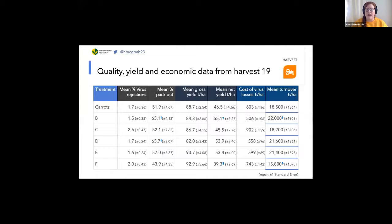This table shows on the left-hand side the different treatments. At the top we have a carrot control — an area of carrots growing without flowers — and below that we have five different flowering seed mixes represented by letters. The first two columns are metrics of quality. The first shows the percentage of a sample with virus-affected carrots, and there are no significant differences between treatments here, suggesting that no seed mix is more effective at reducing virus transmission to carrots.